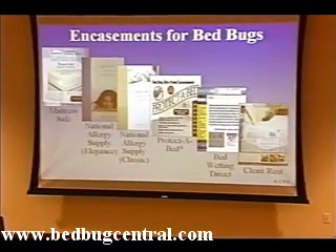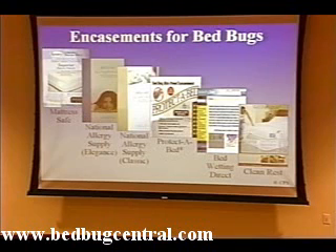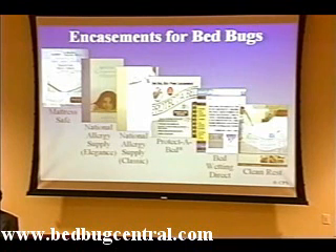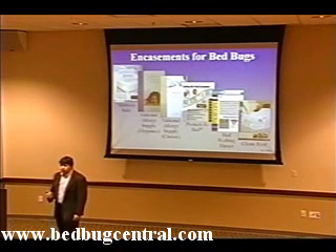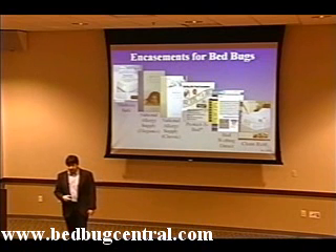I was interested in looking at just how effective a variety of encasements currently on the market are at preventing the escape of bedbugs. The Mattress Safe and the Protective Bed encasements are the only encasements on the market currently that have extensive field testing done over time in a laboratory setting. The two encasements from National Allergy Supply, as well as the encasement from Bedwetting Direct, have very limited laboratory testing, and none of it is geared toward determining the ability of live bedbugs to be contained within a closed encasement, nor do they examine the zipper pull — the area where most encasements fail. For the Clean Rest encasement, I was unable to get any efficacy data from the manufacturer at all.